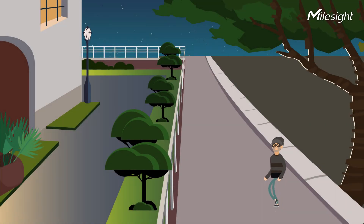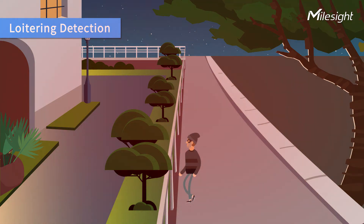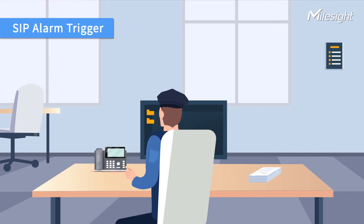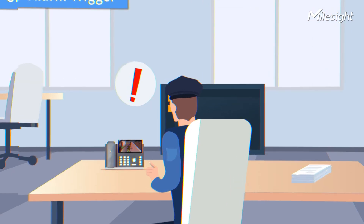In terms of the long-term detection function, Myosight AI cameras can capture suspicious targets and notify security staff right away. As for the SIP function, security staff can receive event-triggered alarms in real-time and watch what is happening in front of the camera through a VoIP telephone.